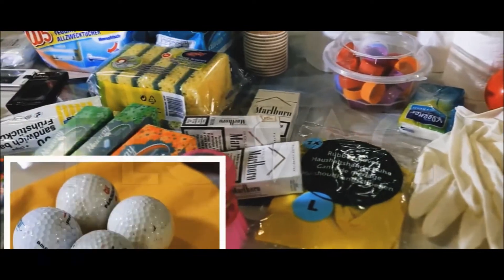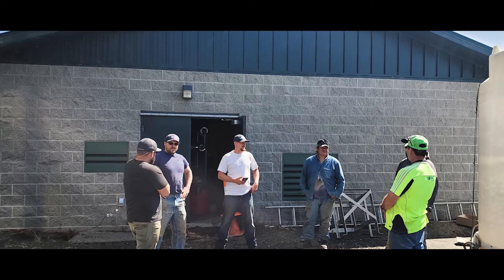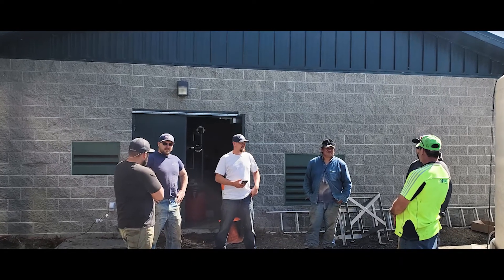FlowVac is operating in over 35 countries. We have major engineering, operation, and production facilities in multiple of those countries.